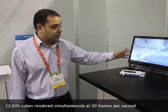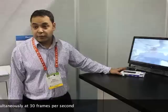What you are seeing here is rendering performance with 12,000 triangles being drawn at 30fps. It really shows our graphics performance.